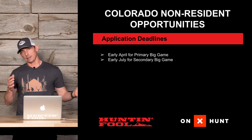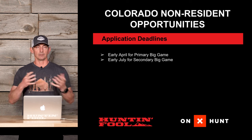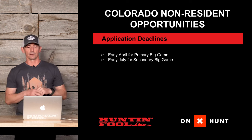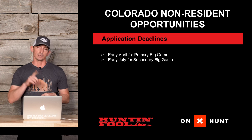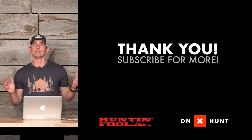Application deadlines are early April for the primary big game draw and early July for the secondary big game draw. Anything left over after the primary draw gets funneled into the secondary draw. Even if you miss the primary draw, you can still participate in the secondary draw — just remember you need that qualifying license to participate. Hopefully this video gave you a better understanding of how Colorado conducts their draw and what opportunities are available.